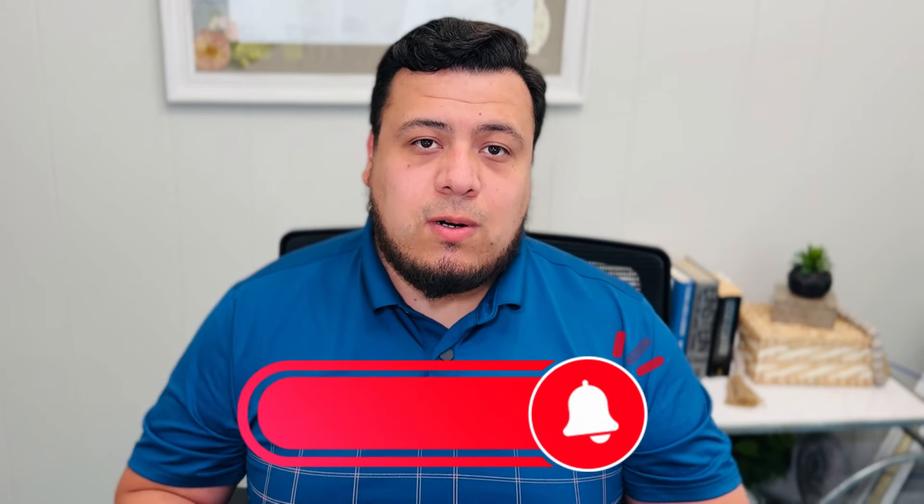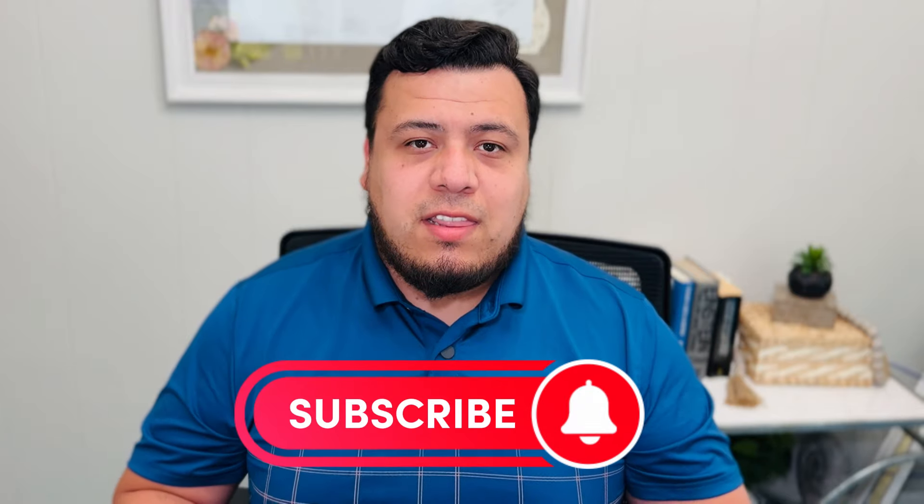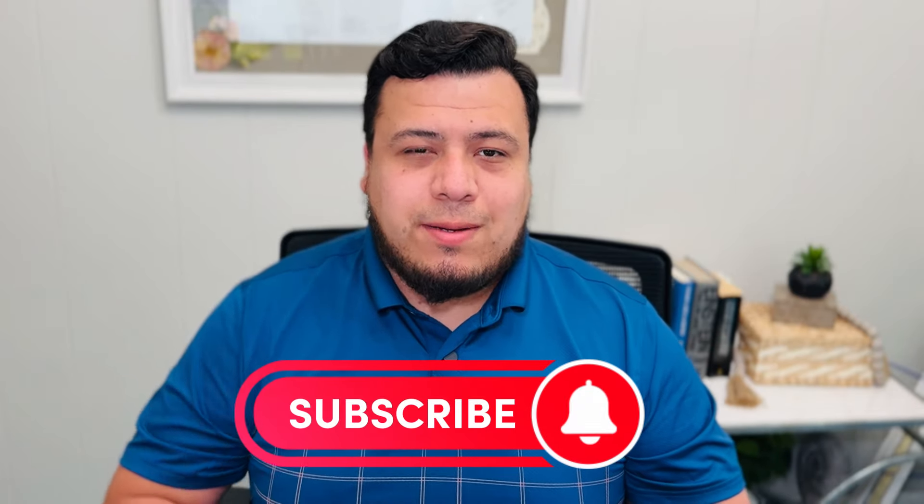I want to know — what credit cards will you be utilizing this summer and for the rest of the year? Let me know down in the comments below. If you found any information useful during this video, do me a favor and hit that like and subscribe button. Thank you, and I hope to see you in the next one. Adios!